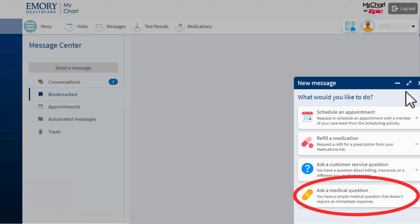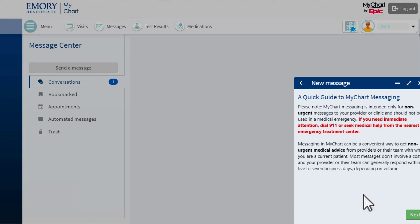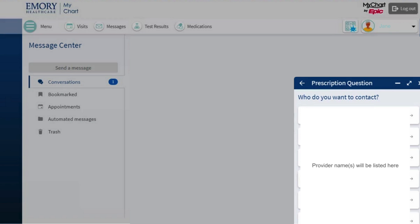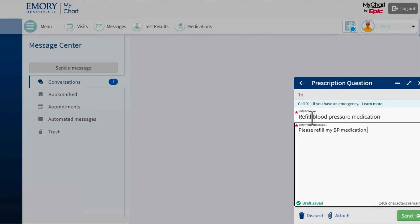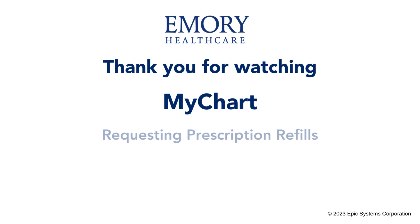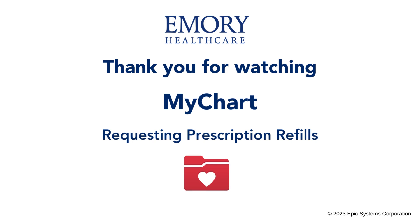I can click Refill a medication to be taken back to the Medications page. I can also click Ask a medical question to start a new conversation with my doctor. In this conversation, I can ask my provider to refill my prescription or prescriptions. I select Prescription Question, select the provider to whom I want to send the request, and type a subject and message to that provider. When my provider or other members of my care team reply to my message, I read their reply in the Conversations folder. In this video, I showed you how to request a refill of your prescription medications.